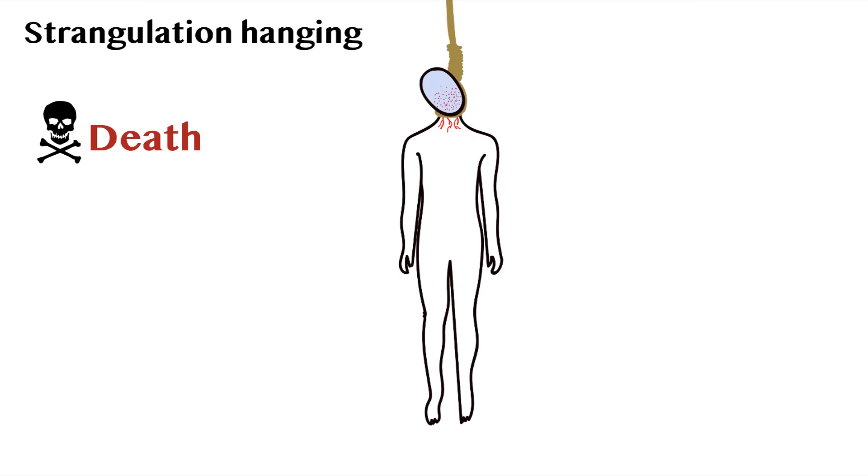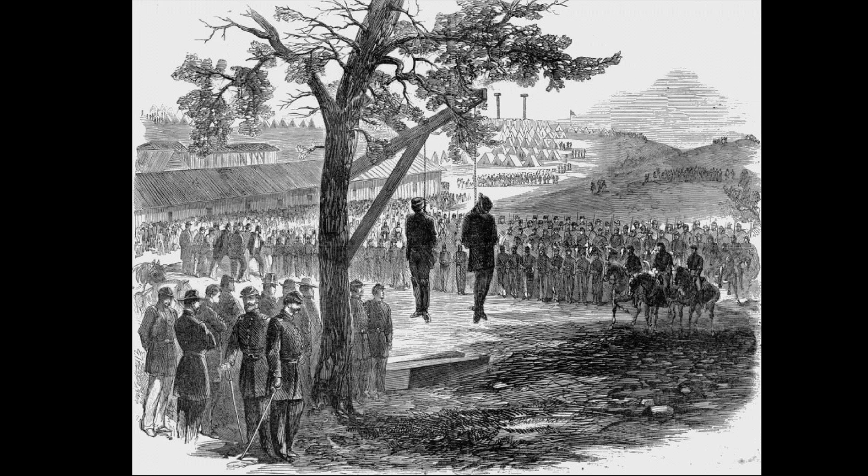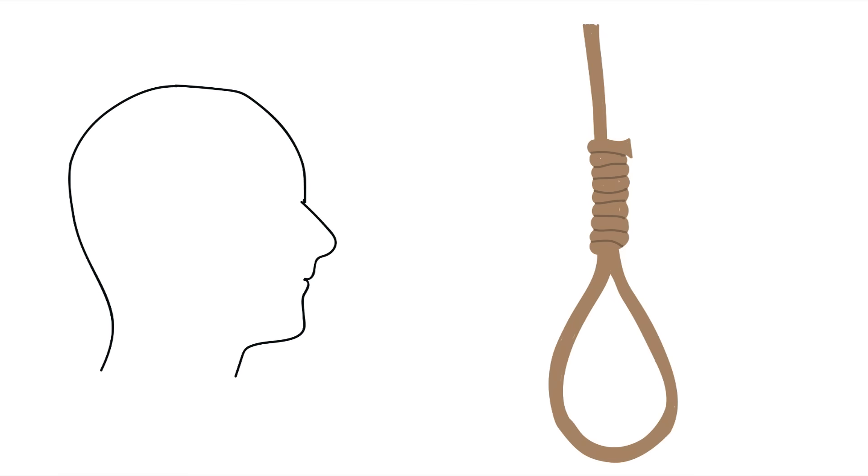Death by strangulation typically occurred after four to five minutes. However, death wasn't official until the heart stopped beating, which would continue minutes after death. So it was common to keep the person hanged for up to an hour afterward. Finally, the most important variable in hanging: the placement of the noose.